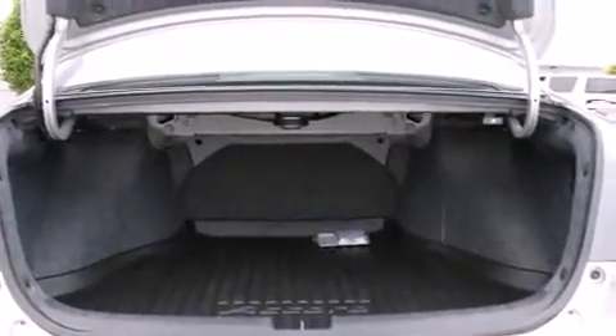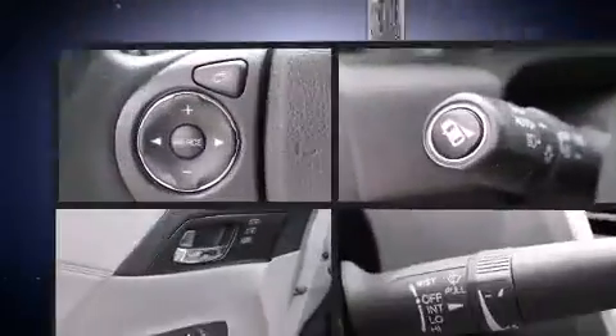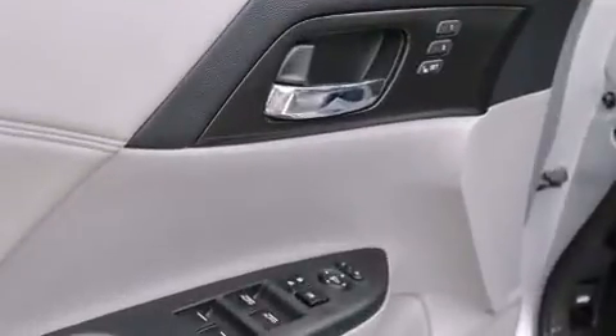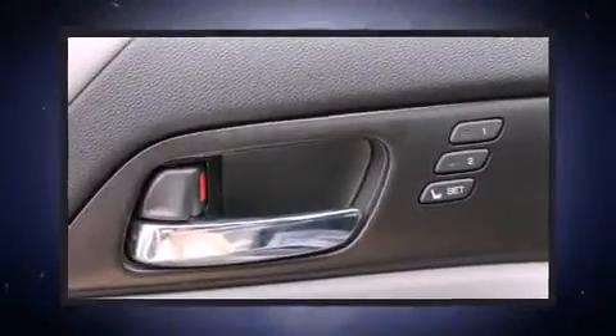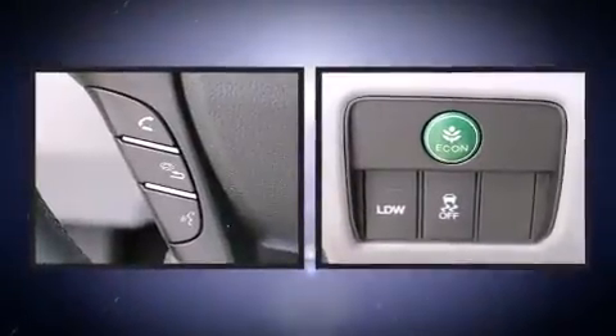Passengers are protected by various safety and security features, including head curtain airbags, front side-impact airbags, traction control, a security system, and four-wheel disc brakes with ABS. This car was designed with safety in mind, allowing you to drive with even greater assurance.